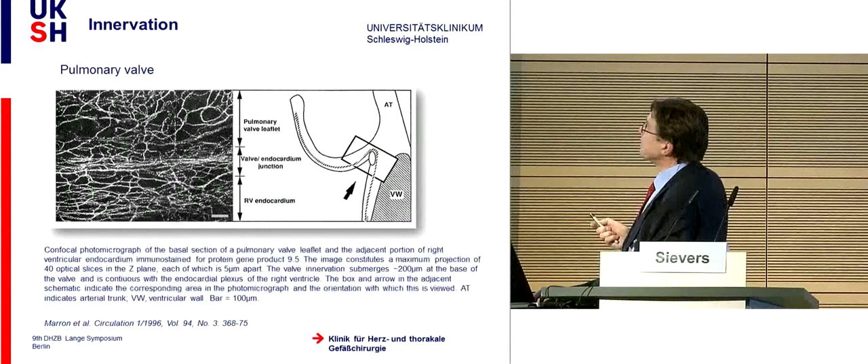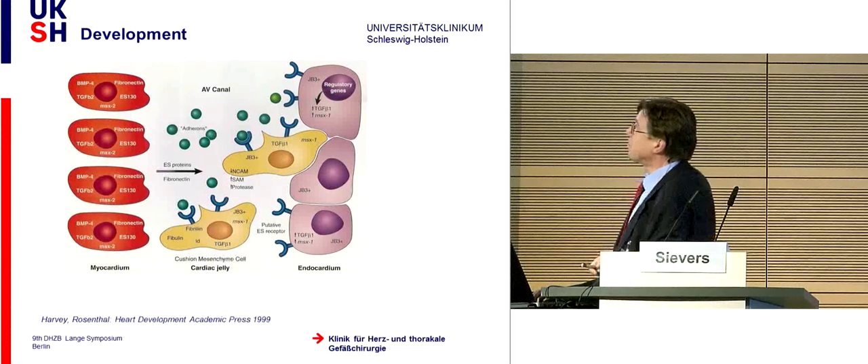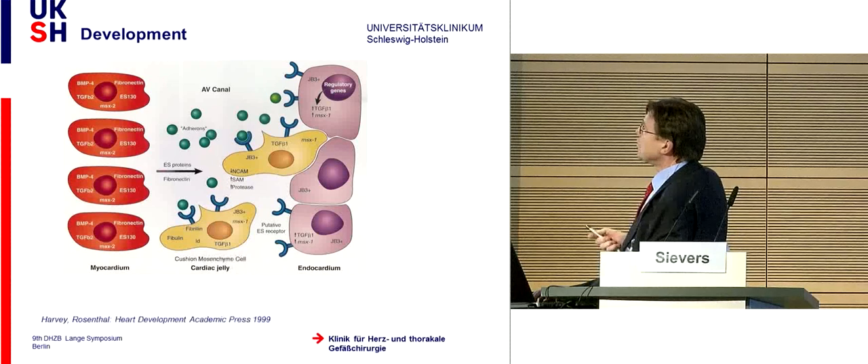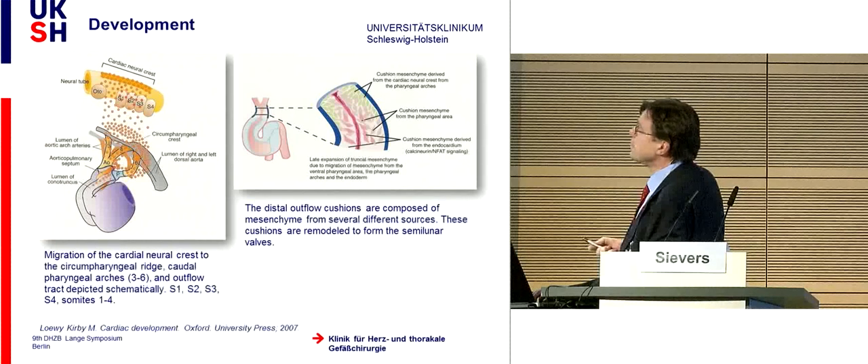There is also innervation, shown for the pulmonary leaflet, with a reflex mechanism between the pulmonary leaflet and the right ventricular outflow tract—and probably the same holds true for the aortic valve. We heard this morning from Professor Gittenberger about the miracle in the development of the cushions: during a special period in tube development, some cells undergo a transition from endothelial endocardium to mesenchymal prototype, migrating to the endocardial cushion to form the leaflets. Even neural crest cells migrate to where the semilunar valves form to help develop these fine structures.